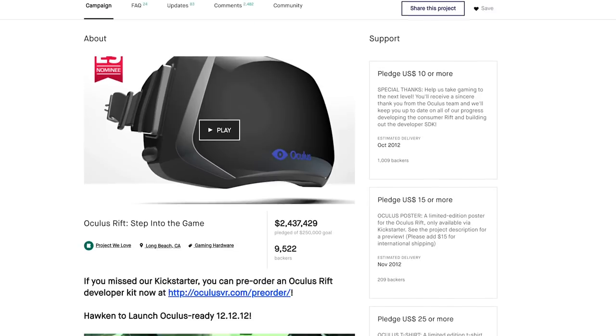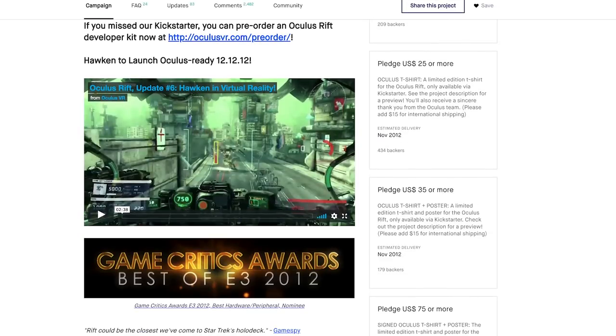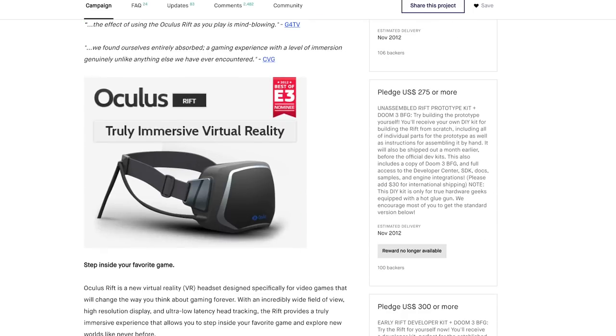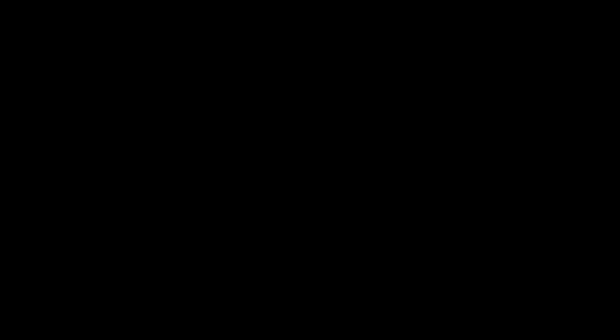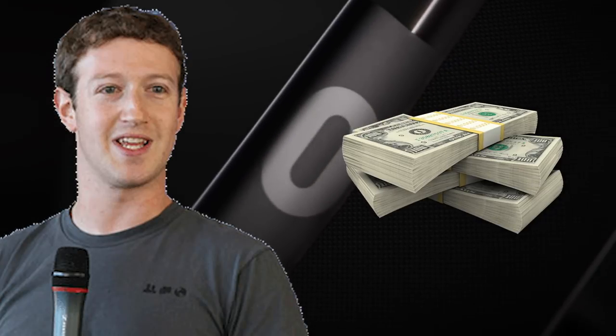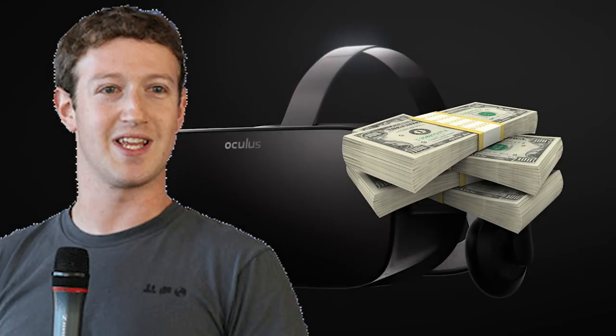Nearly 20 years later, in 2012, a Kickstarter campaign came looking for $250,000 for the development of a virtual reality headset for use in medical science, space exploration, and military applications. This was called the Oculus Rift, which reached $2.5 million in funding — ten times its target. The Kickstarter campaign is still available to view — I'll put a link in the description. This project was later purchased by Facebook for $2 billion in 2014.